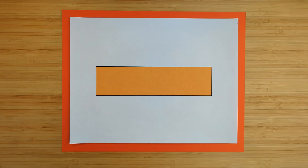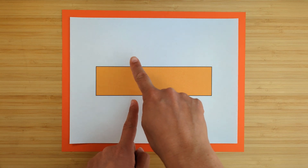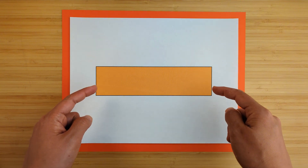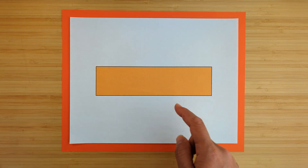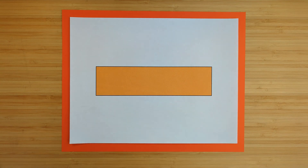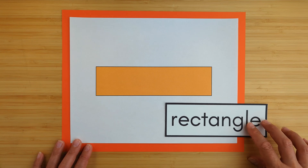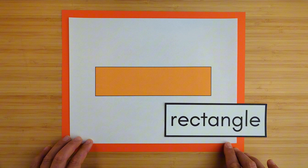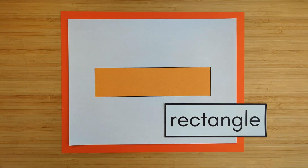This shape has two sides that are long and two sides that are short. It also has four corners. What shape is it? It's a rectangle. A rectangle has two sides that are long and two sides that are short, with four corners.